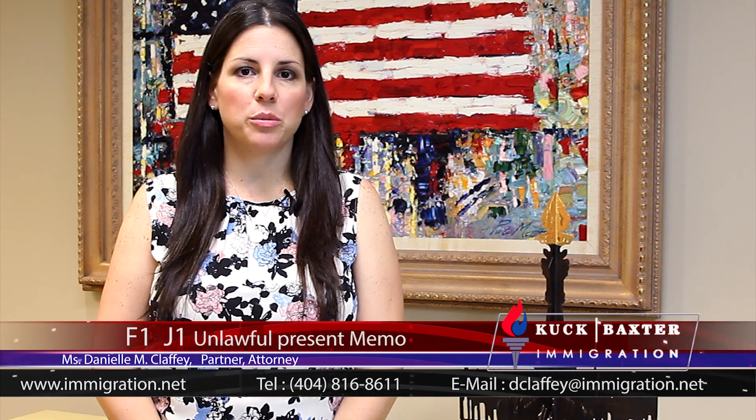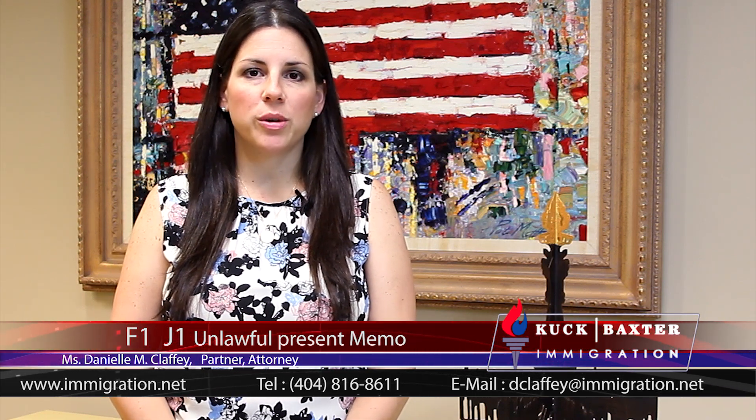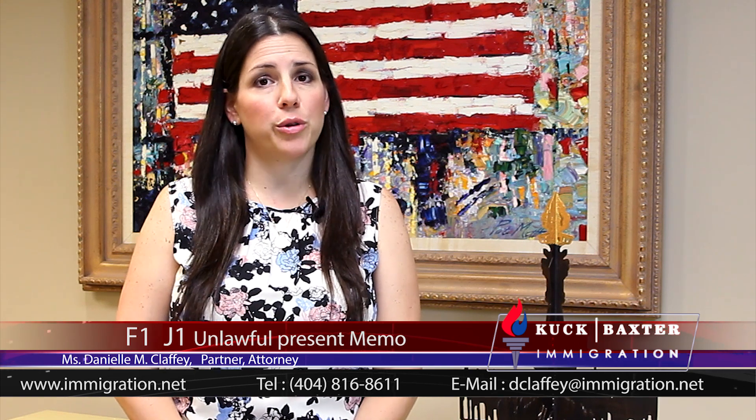Hi everyone, I'm Danielle Claffey with Cook Baxter Immigration here in Atlanta. Today I'm going to talk about some recent developments from USCIS with respect to unlawful presence and how it now applies to those who are currently in F1 or J1 status, or who have ever been in F1 or J1 status.